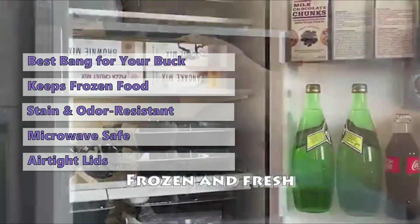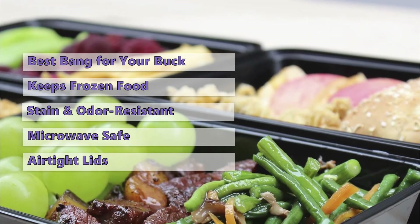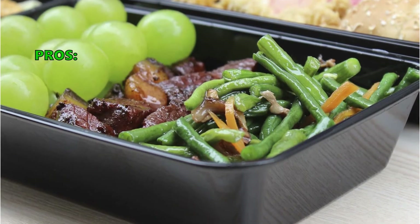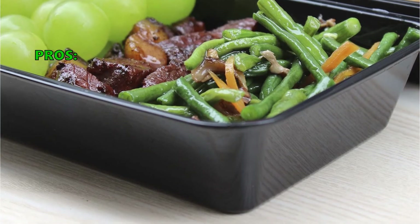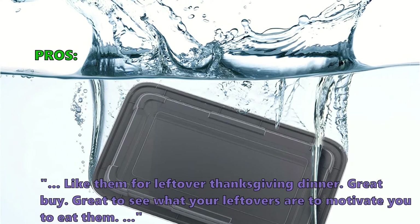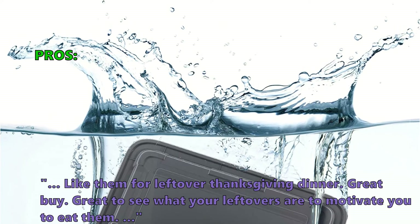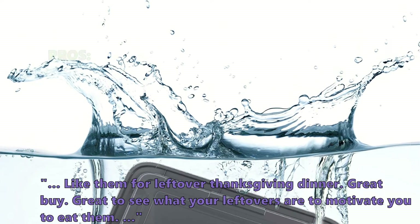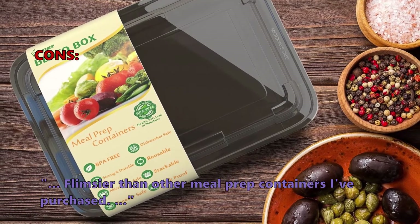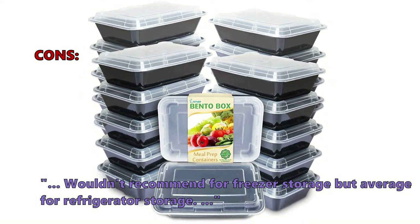Enther containers are stackable, BPA-free, microwavable, and dishwasher safe. The best part is that they are airtight, have easy-to-open lids, and are dishwasher secure. And if you aren't satisfied with your Enther meal prep containers, you can get a full refund. Here is what most customers are saying: "Love these containers — great size, durable, and easy to clean. Great to see what your leftovers are to motivate you to eat them." Only a very few customers had problems: "Flimsier than other meal prep containers I purchased — wouldn't recommend for freezer storage, but average for refrigerator storage."